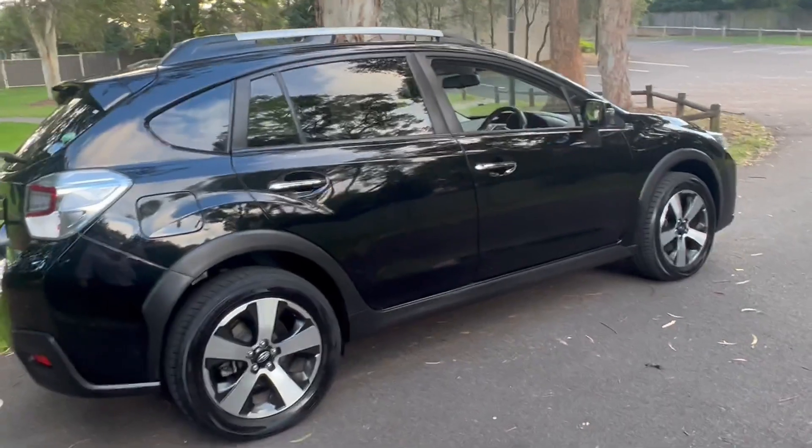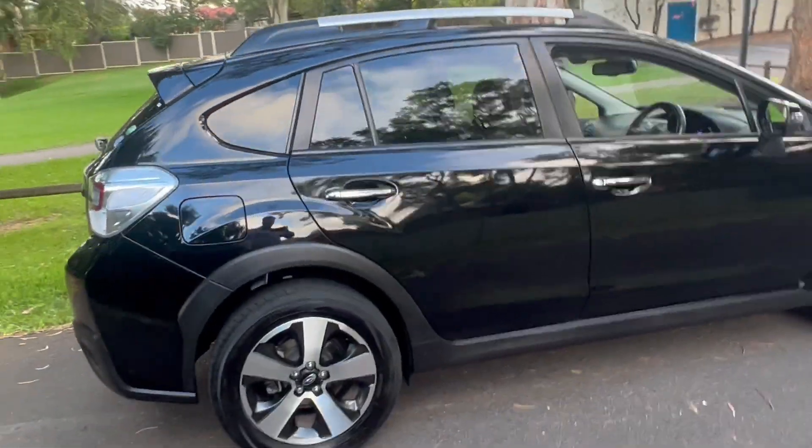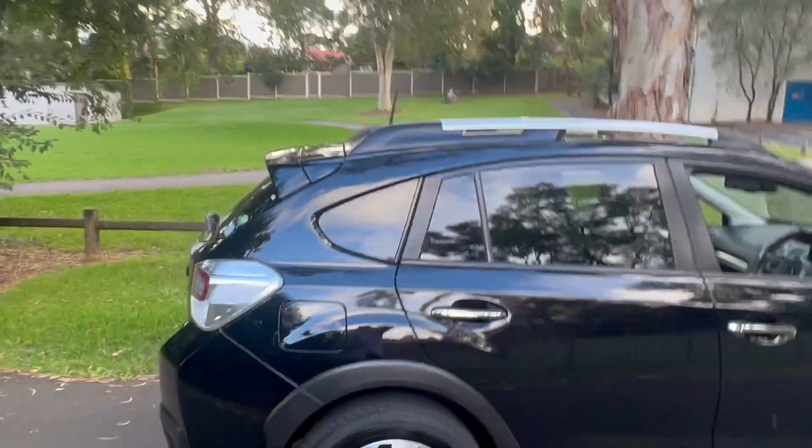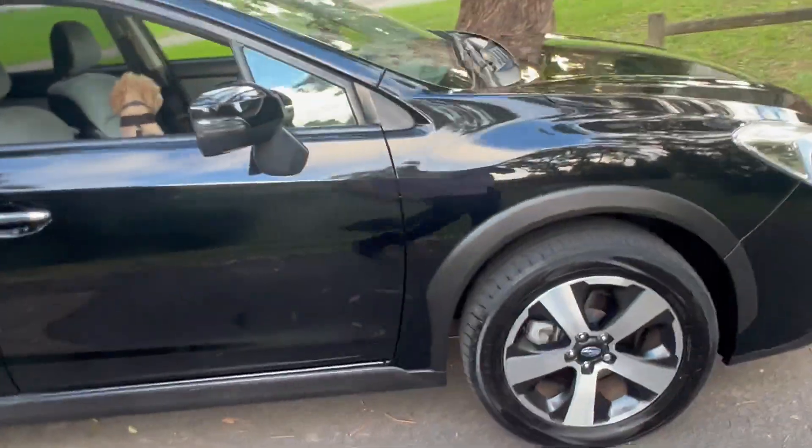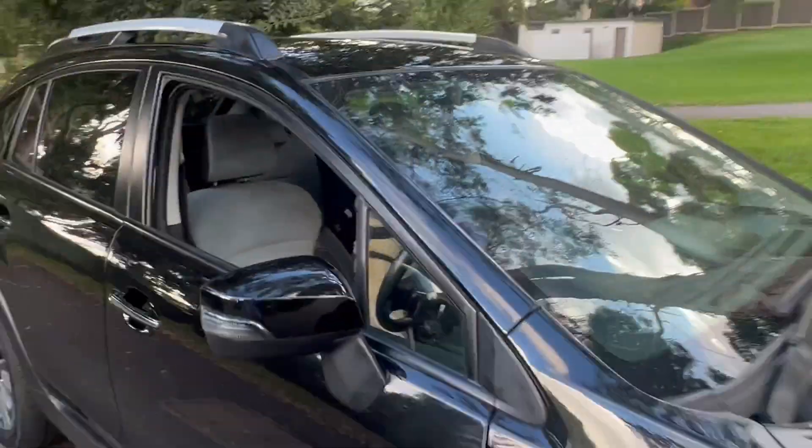It's packed with features. This is a top of the range model — you can see it's quite a good looking car with a little rear spoiler and alloy wheels. They call this the Eyesight version because it's got crash collision technology — radar stuff. You can see up here what makes the technology work.